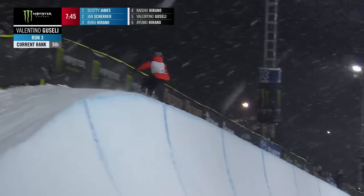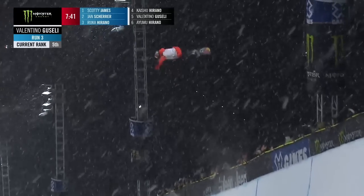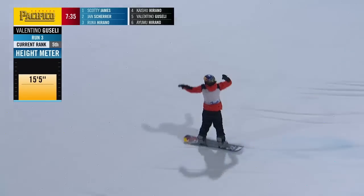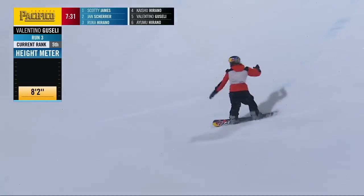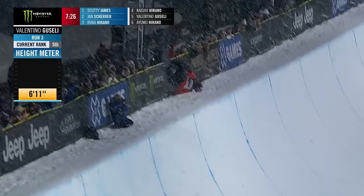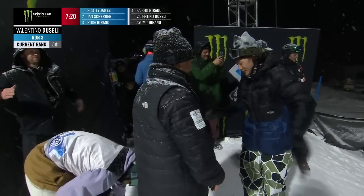Will we see the amplitude from Valentino here in this run? That was switch, Brandon. Somewhere Danny Davis is smiling. So Valentino up with that frontside 12, but as you can see, just not a ton of amplitude until that one really finds a little bit of gas there.